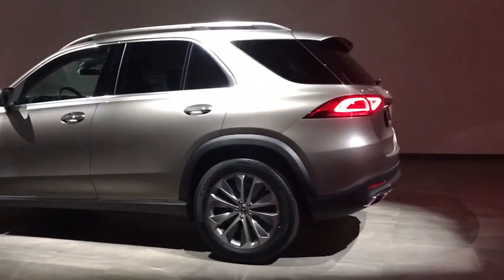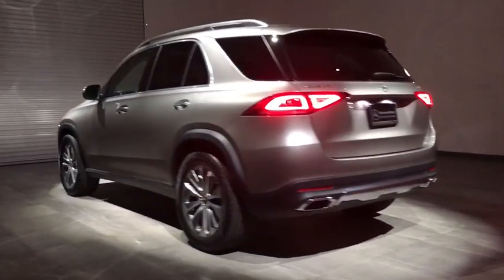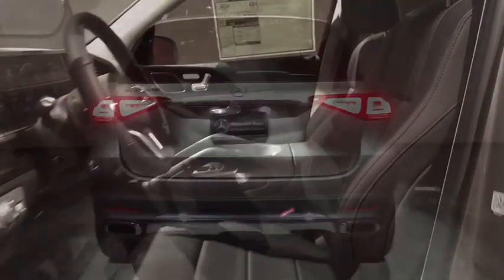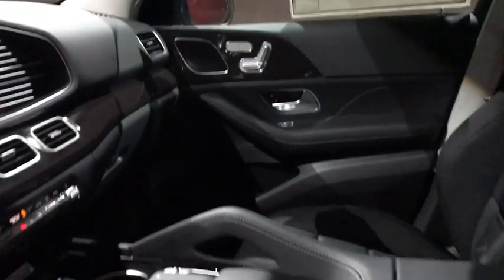Power liftgate, anti-lock braking system, remote engine start, power passenger seat, steering wheel audio control, stability control, navigation system, traction control, all-wheel drive, backup camera.